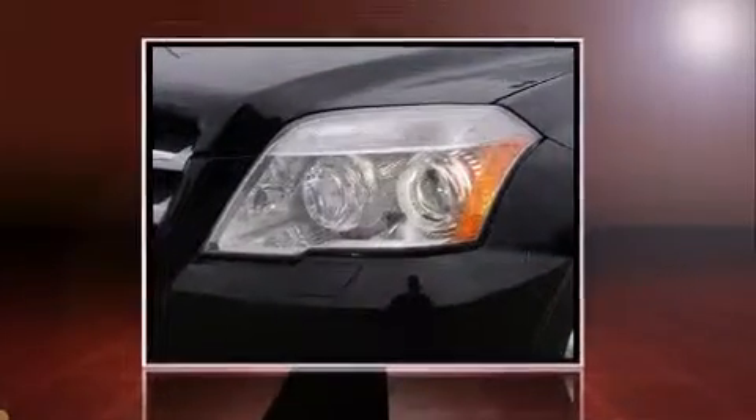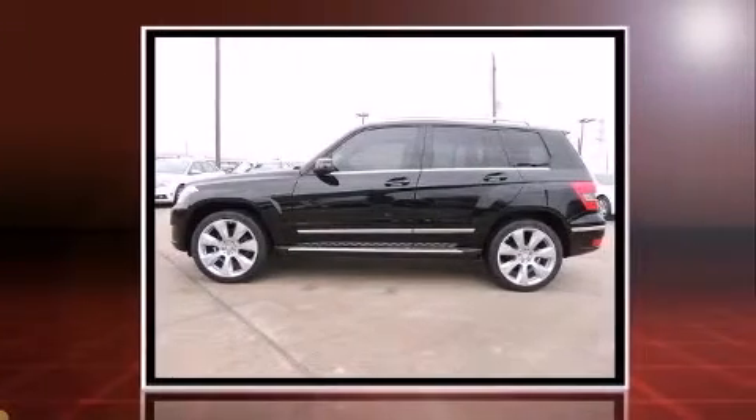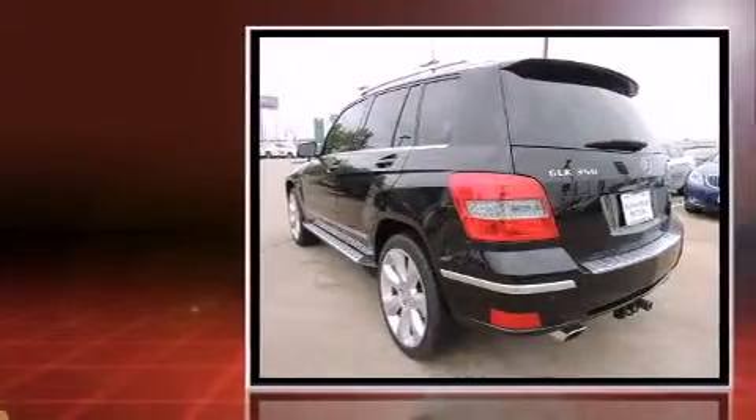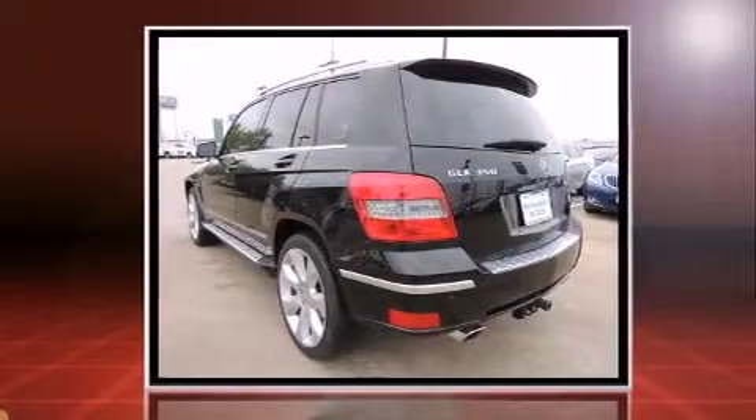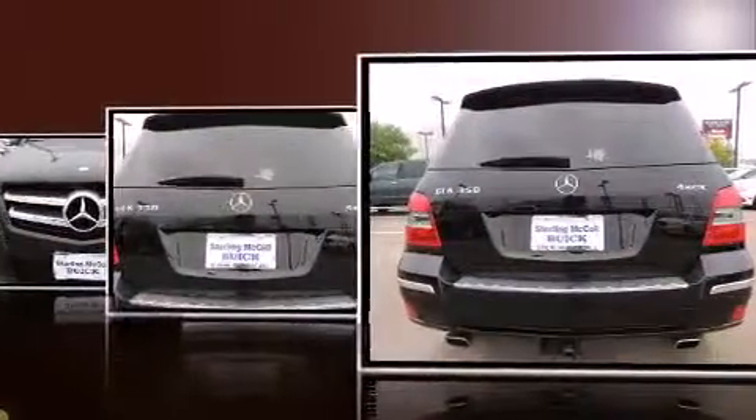Come test drive this 2010 Mercedes-Benz GLK Class. Under the hood you'll find a six-cylinder engine with more than 250 horsepower. For added security, dynamic stability control supplements the drivetrain. Mercedes-Benz prioritized fit and finish, as evidenced by a range of thoughtful features throughout the vehicle.